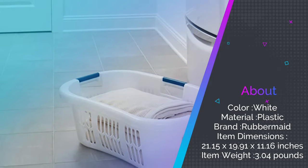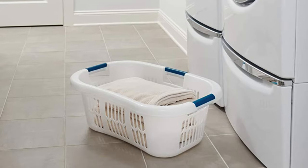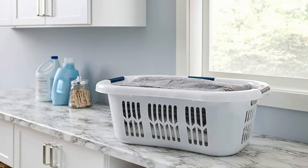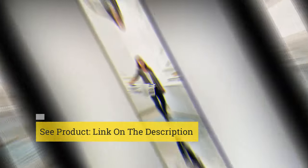Place the curve on your hip, hold onto the comfort grip handle across the basket, and go along your merry cleaning way. However, if the situation calls for it, Rubbermaid also includes two comfortable handles on the narrower ends of the laundry basket, for help lifting and moving your clothes.